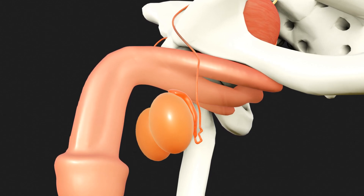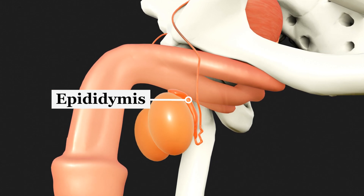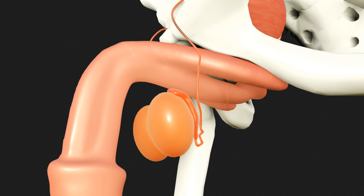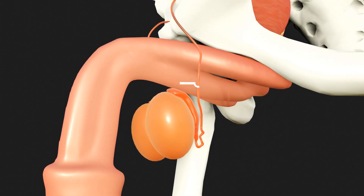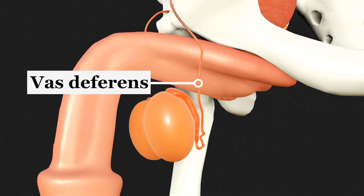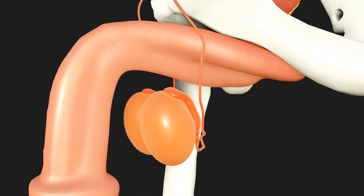The epididymis is located above the testicles. This is where the germ cells mature and are stored. The end section of the epididymis gradually merges into the vas deferens, a 50–60 cm long muscular tube that connects the epididymis to the ureter.